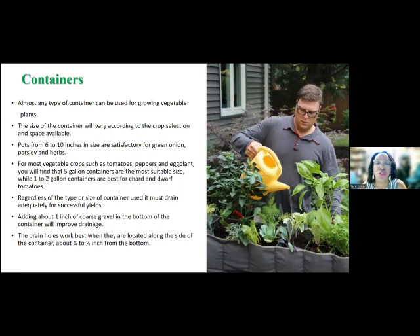So what type of containers can you use for your container garden? The possibilities are really endless. What he's using in this picture is basically a hanging shoe container — the kind you hang in your closet to put shoes in — laid to the side. He may have put some holes in the bottom to add drainage. Any type of container, for the most part, can be used to plant. The size of the container will vary according to the crop selection and the space available. Think about something that's going to grow really big — you want a larger container; something staying fairly small, you can use a smaller container.